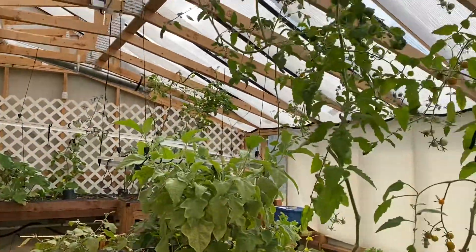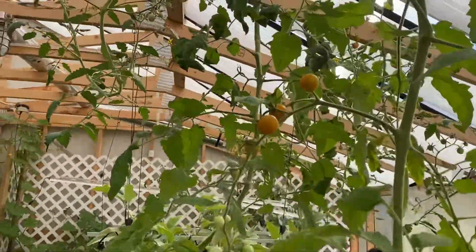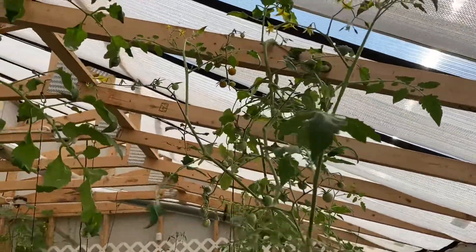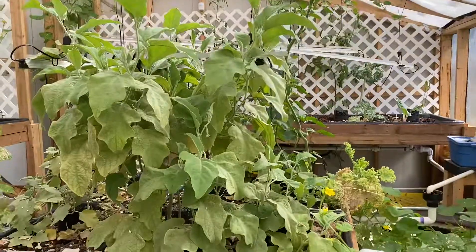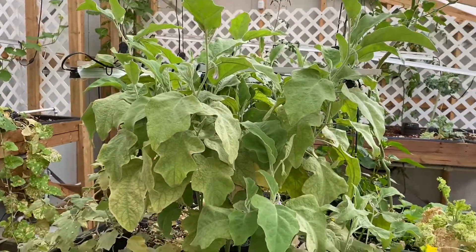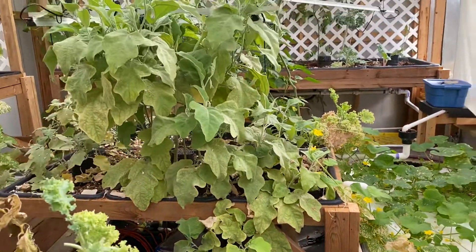We have two different types of tomatoes growing in here — we have the Sun Gold, as you can see right here. I think we have two or three different strains of eggplant. None of them have flowered yet, but they are here. It looks really nice actually.